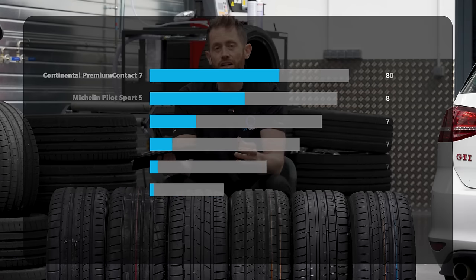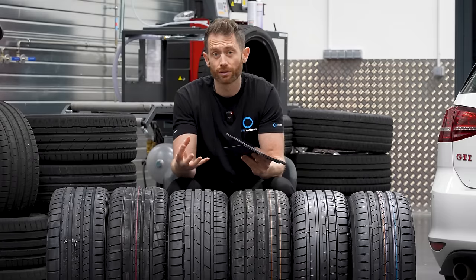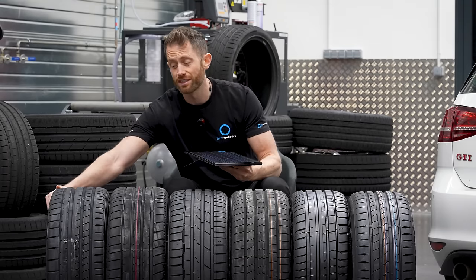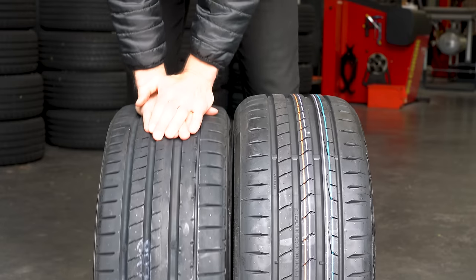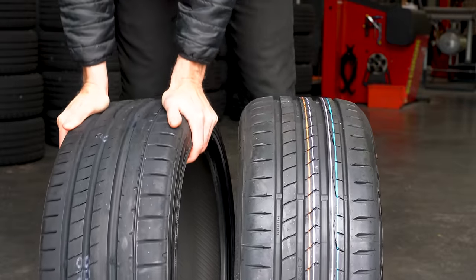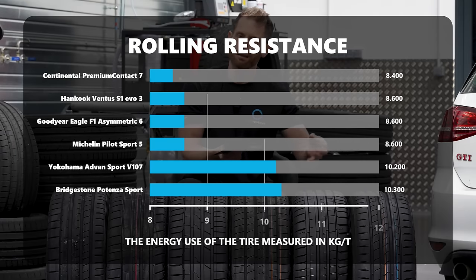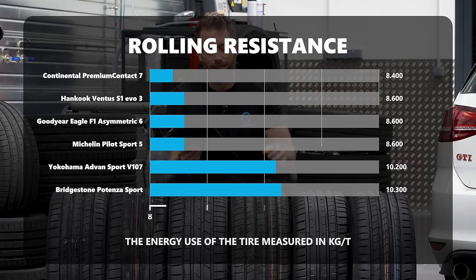Rolling resistance — there is an inverse relation with fun, sadly. As tires need to improve rolling resistance for OE manufacturers, electric vehicles, and the environment, they have to take weight out of the tire. The Yokohama, which was pretty bad in rolling resistance, was very fun — it's a stiff, solid, heavy-constructed tire. Whereas the Continental was the best in rolling resistance. The Continental has softened up compared to the Premium Contact 6, but it's got better rolling resistance and better comfort levels as a result.